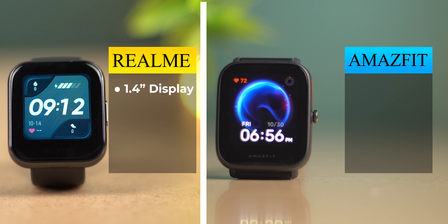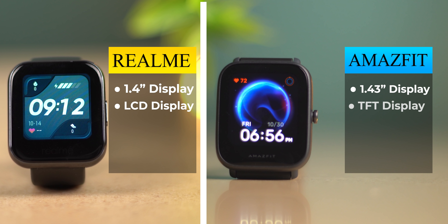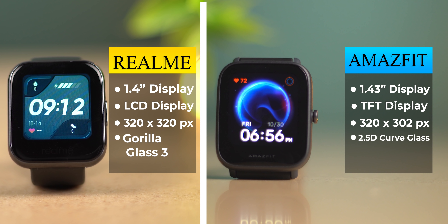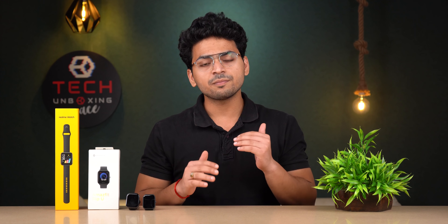Moving on to the display. The Amazfit Bip U has a resolution of 320x302 pixels with 2.5D curved glass and an anti-fingerprint coating. The Realme Watch has a resolution of 320x320 with Gorilla Glass 3 protection. Overall, the Amazfit provides great color and brightness, and its display is larger compared to the Realme Watch.